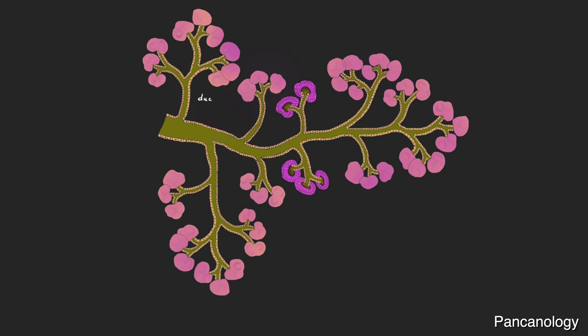Duct cells help contain, collect, and deliver these enzymes to the small intestine. It's these same duct cells that become cancerous in pancreatic ductal adenocarcinoma, the most common type of pancreatic cancer.